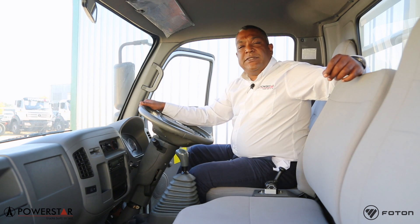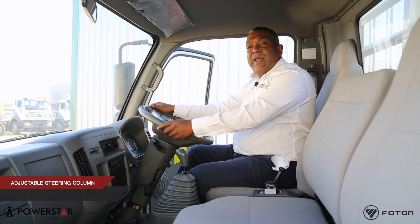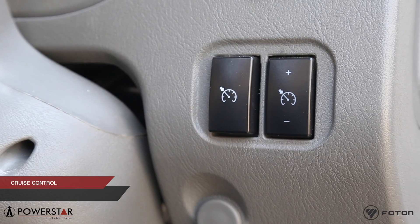The FD3 cab comes with all the basics ensuring driver comfort. We have air conditioner standard, MP3 radio player, tilt rack, steering height adjustment and cruise control.